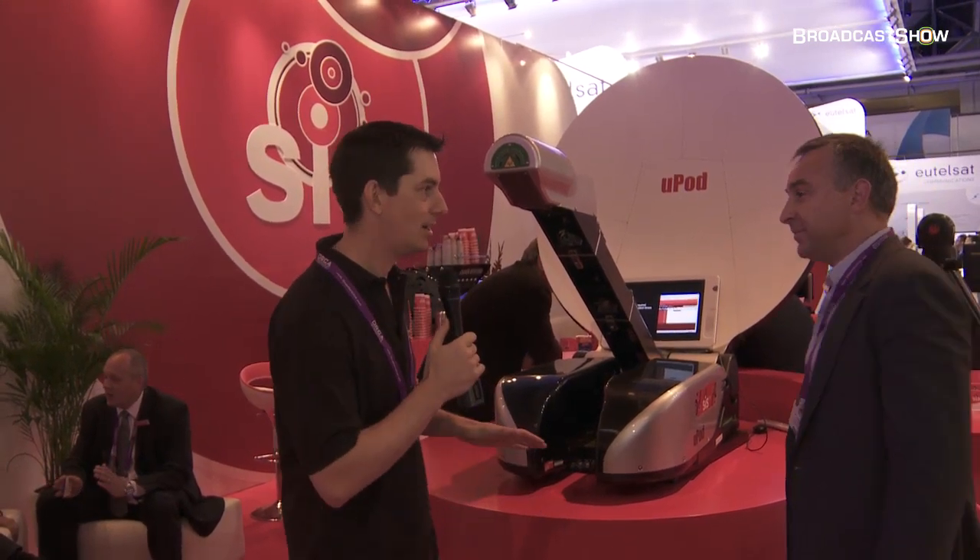This is the SysLive stand here at IBC 2011. With me is David Mennell, who's going to give us a little overview of everything that they're showing here at IBC.